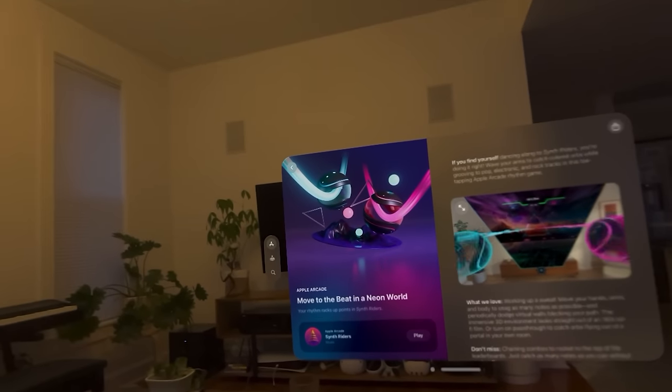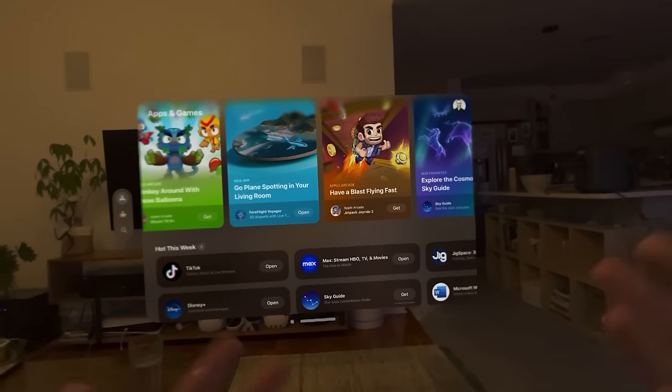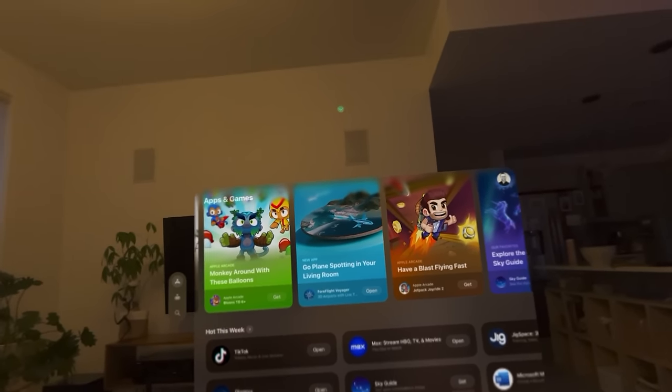I'll also say that the App Store for Vision Pro is truly lacking. Apple announced they had 600 apps specifically built for Vision Pro on launch day. I don't know where to find them. If you go to the Vision Pro section of the Apple Store, you see the same 10 or 20 apps, and I had to go dig online to see what else is available.